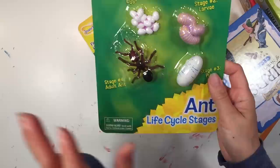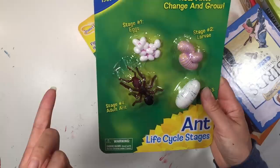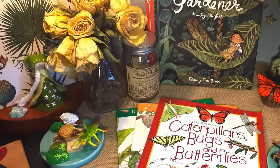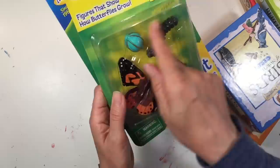This is Insect Lore — the ant life cycle stages. Last year I got three different ones: butterfly, praying mantis, and one more. At first I wasn't crazy about them because they're plastic, but they make really great hands-on displays for our unit when we prepare and display books and projects. So I decided to get the other ones available at Nature Watch: the ant life cycle and a butterfly life cycle, which is different from the monarch butterfly we had before.